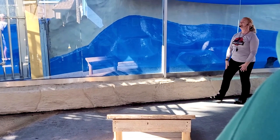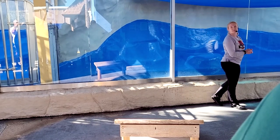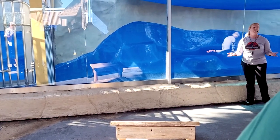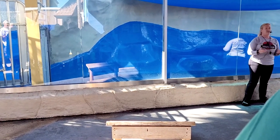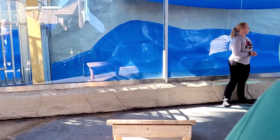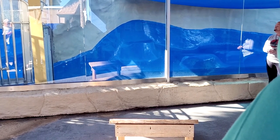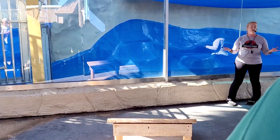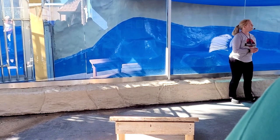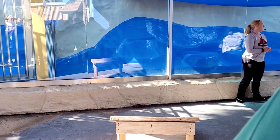Good morning everyone! My name is Jamie. I'm one of the animal care specialists here at the park. I get the pleasure of working with our California sea lions, harbor seals, and penguins every single day. Today you guys are going to get introduced to one of our amazing sea lions named Easton. He'll be heading down here shortly. I just want to make sure you guys stay behind the chains at all times, for your safety and for our California sea lions as well.